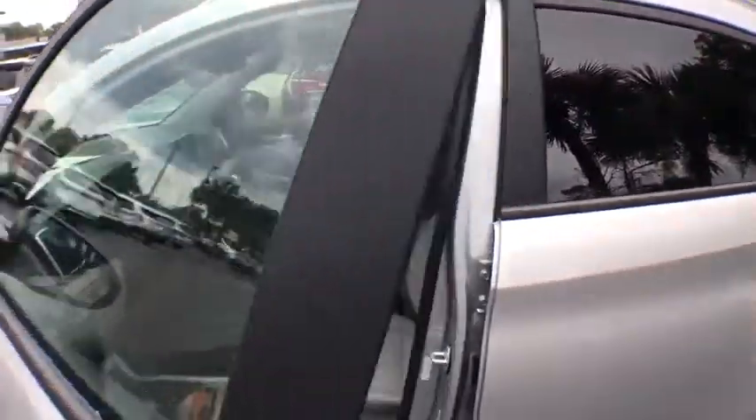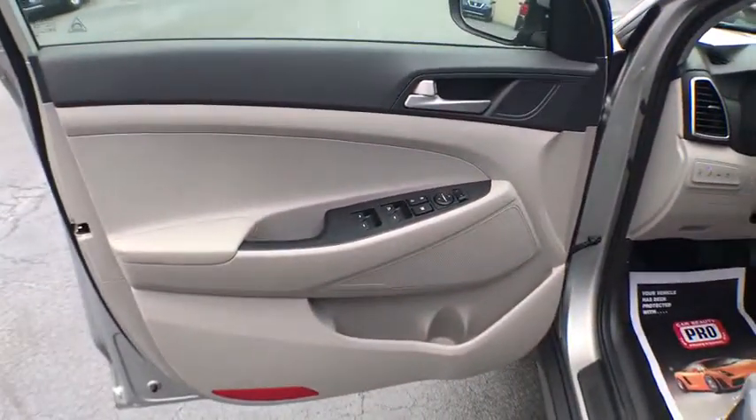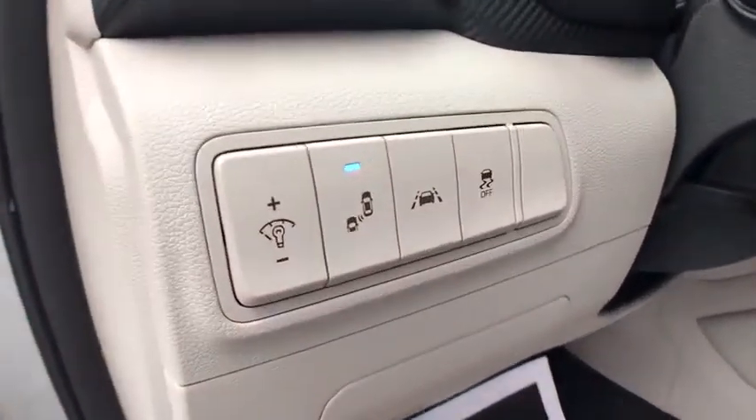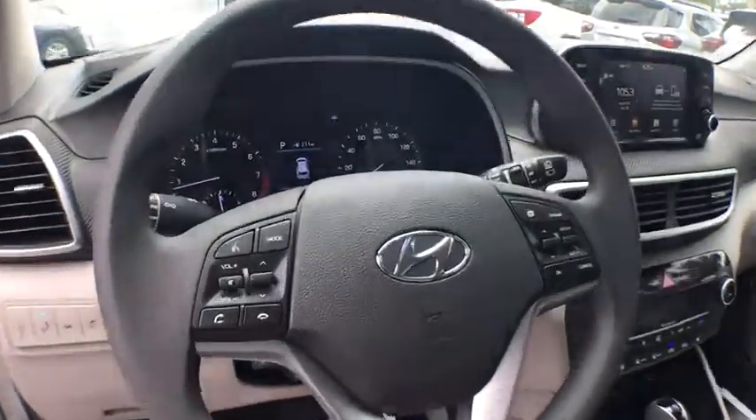This vehicle has less than 100 miles. Here are some of this vehicle's great options: power driver's seat, keyless entry, traction control, lane departure warning, Bluetooth, power steering, cruise control.